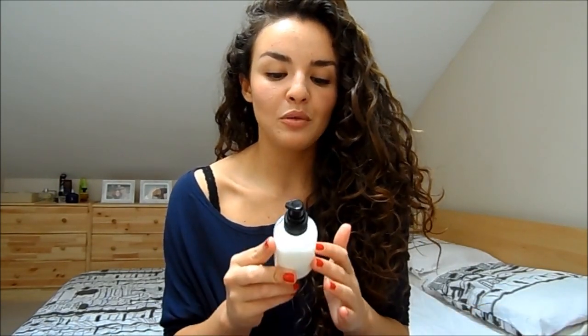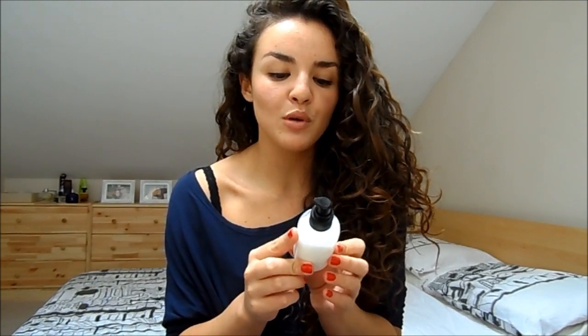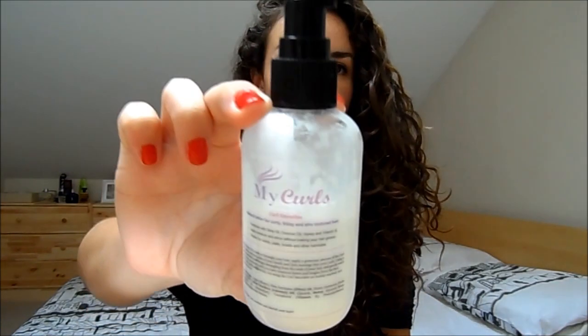Another great option if you have quite fine hair is the MyCurl Curl Smoothie. A couple of pumps on wet hair helps to give a bit of definition and define the curl. My general routine is: a serum for slip, a cream for smooth definition, a mousse for body, and then a salt spray to just liven it up a little bit — that's my reasoning for using all these products.